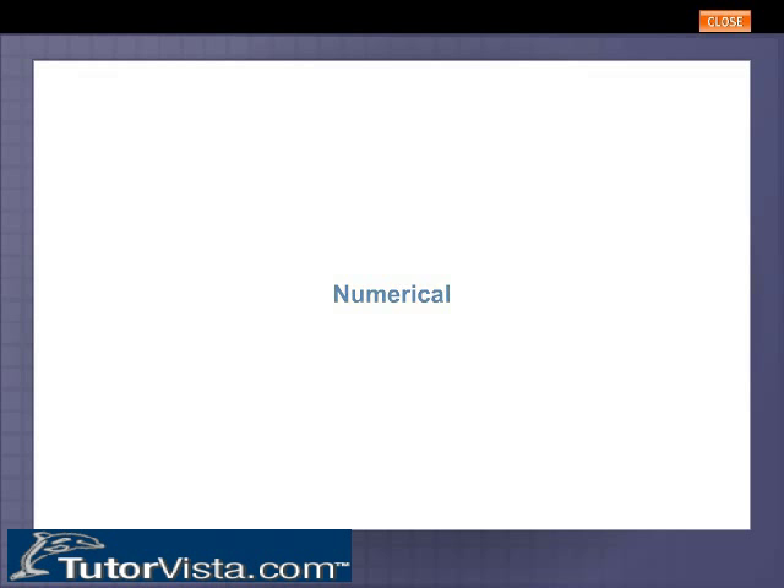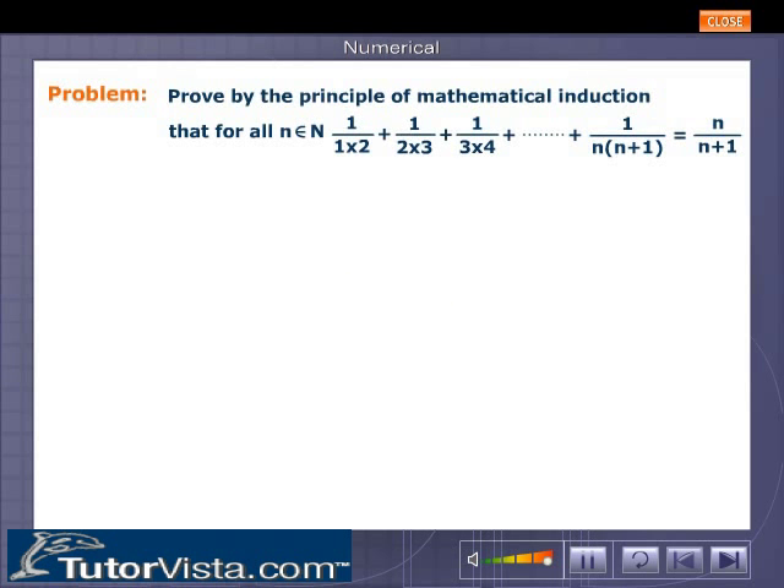Numerical. Prove by the principle of mathematical induction that for all n belonging to the set of natural numbers, 1/(1·2) + 1/(2·3) + 1/(3·4) + ... + 1/(n(n+1)) = n/(n+1).